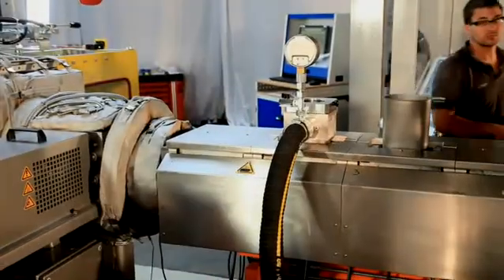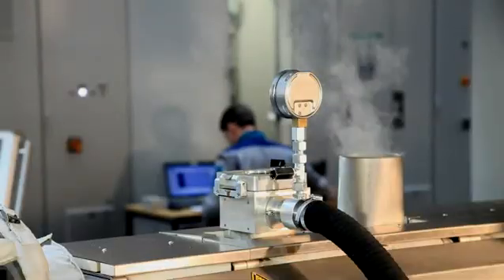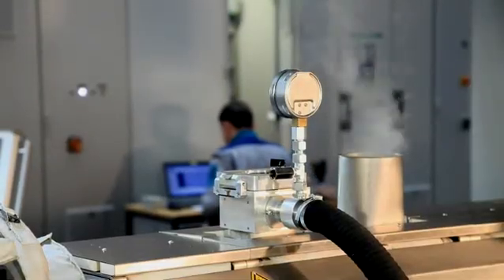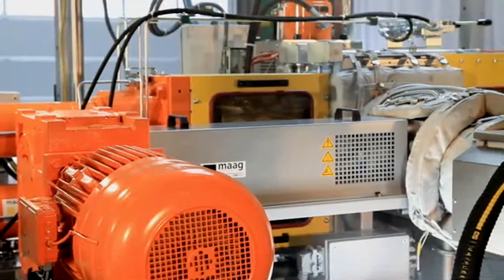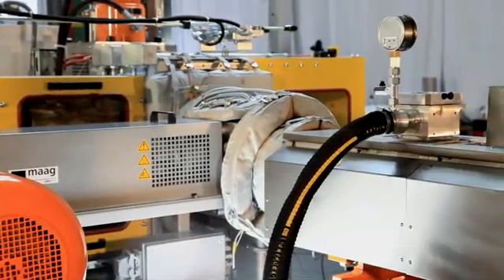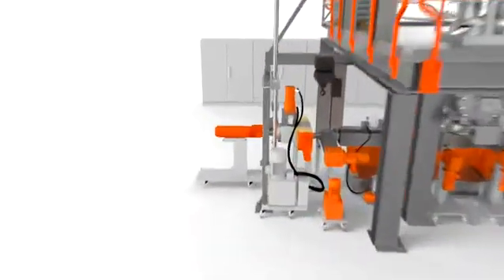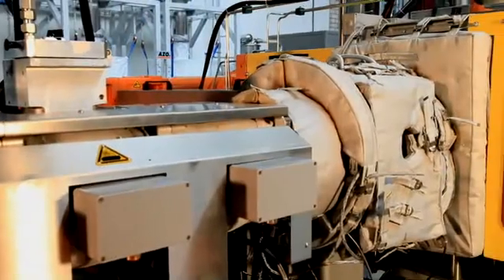Air escapes. The melt is then conveyed through the degassing zone where volatile components are removed. Under relatively low pressure, it reaches the melt pump. This gear pump takes over the necessary pressure buildup for the downstream equipment. It is gentle with the material without raising the melt temperature.